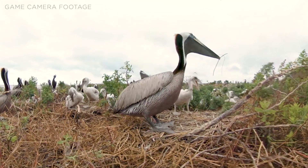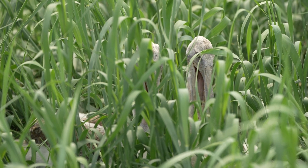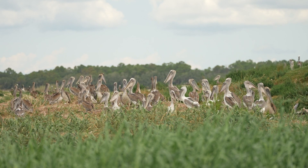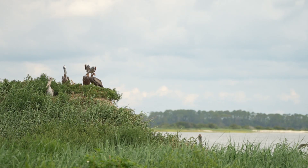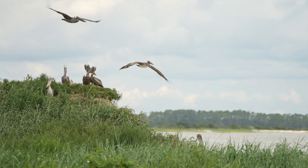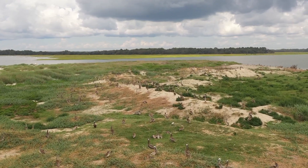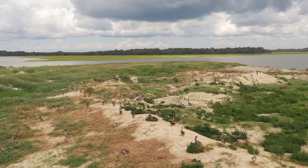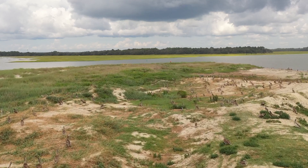They will incubate three eggs for a month. Chicks hatch without feathers and rely on their parents for food and protection. It takes roughly three months for a chick to learn how to fly and be independent. In a given year, there can be up to 5,000 pairs of nesting brown pelicans on SCDNR seabird sanctuaries, which is approximately 40% of all nesting brown pelicans on the East Coast. DeVoe Bank and Bird Key Stono interchangeably host the single largest brown pelican colony on the Atlantic coast of the U.S.